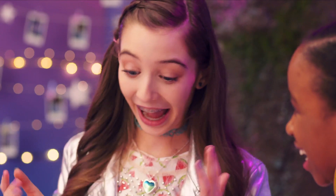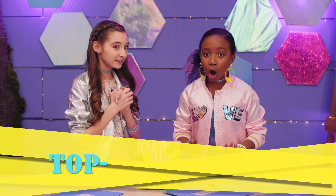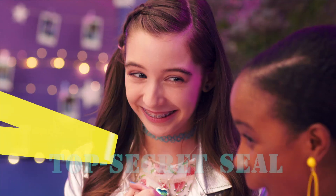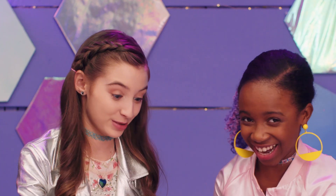Ready for this? I don't know what's in here, but I am super excited! Let's open up the top secret seal and see what mysteries lie within this top secret box!